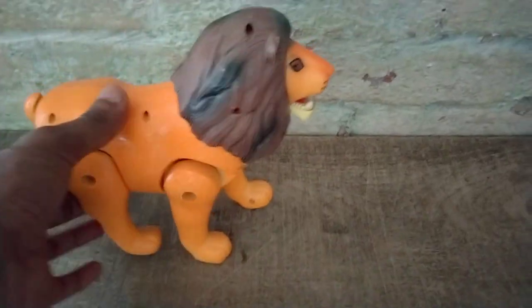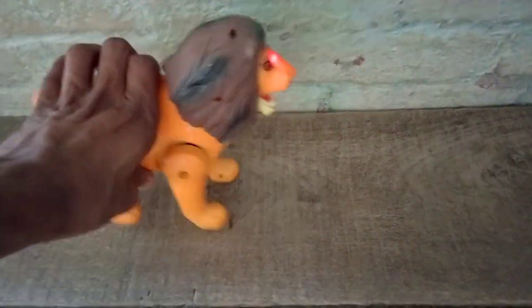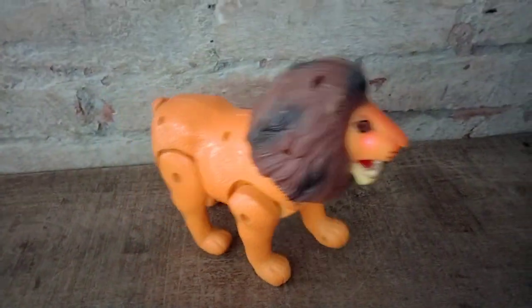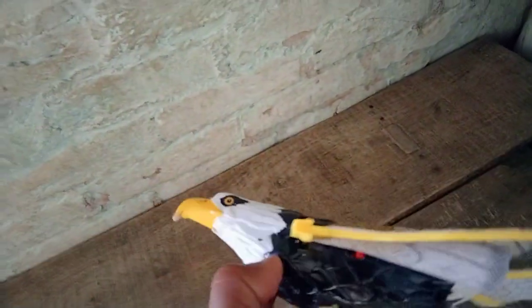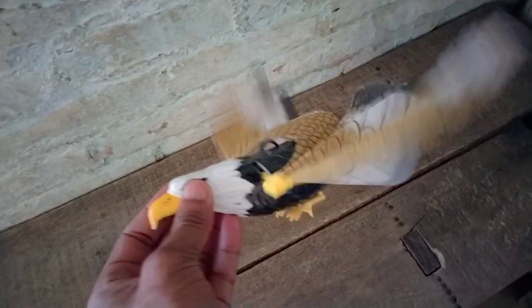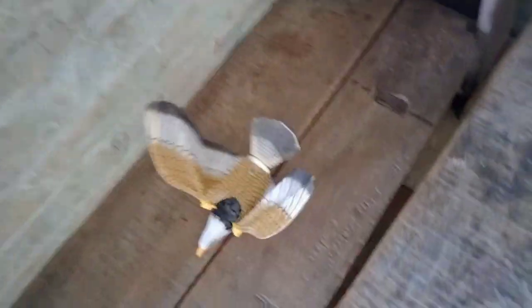And next — lion! Look, it's a beautiful lion. Testing — switch on lion. Wow, very nice lion! And next guys — skyward! Beautiful look skyward. Switch on — wow, look, it's beautiful skyward. Very nice!